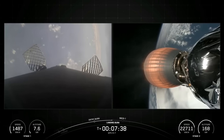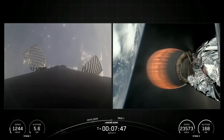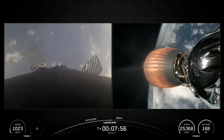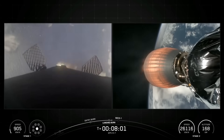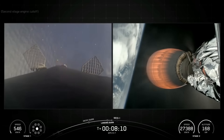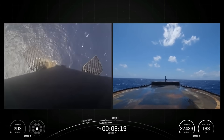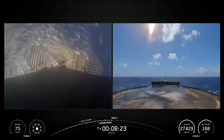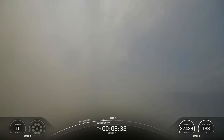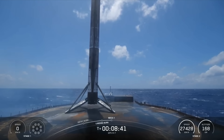Stage one transonic. Stage two has entered terminal guidance. So this booster previously supported CRS-32, a commercial resupply service mission to the International Space Station, a separate national security mission NRL-69, and one Starlink mission. Stage one landing burn. And there's that call out for landing burn startup of the Falcon 9 first stage. And there you saw and heard the call out for successful landing of our Falcon 9 rocket. We also heard the call out for CECO-1. Again, this was the fourth launch and landing for this first stage.